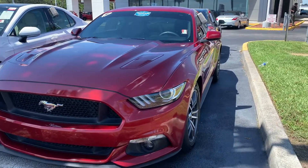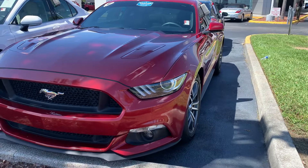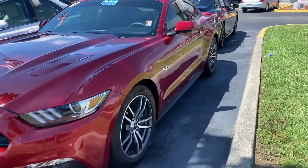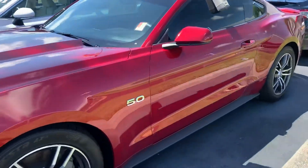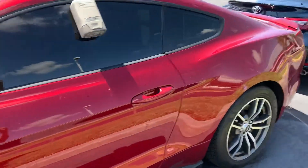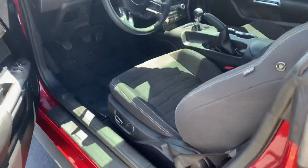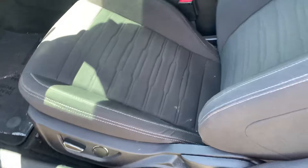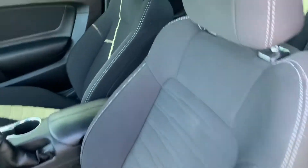I have two of them here. I have a 2017 red Mustang with about 28,000 miles on the odometer, keyless entry, push button start, it's got a power driver seat with the power lumbar, cloth interior.